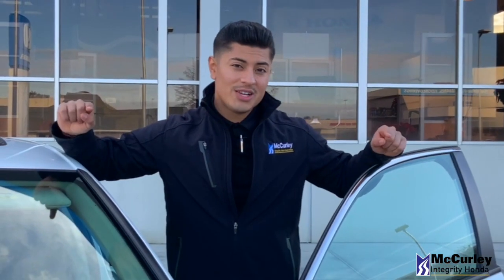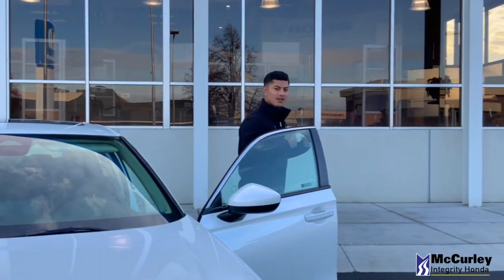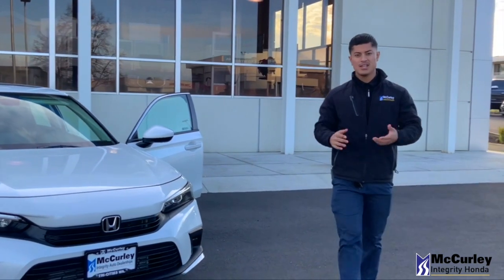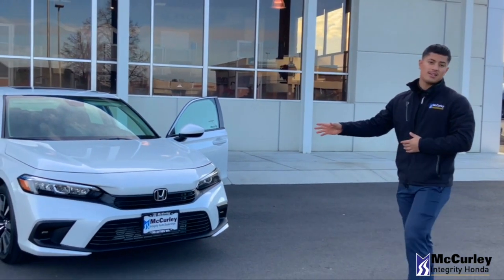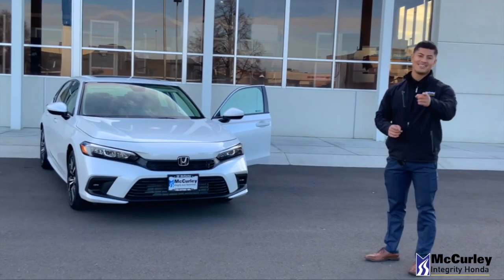Alright guys, if you enjoyed the video, let me know down in the comments below. And if you want to come drive the Civic, hit me up — Santiago Chavez. You can reach me under the comments or if you want to get more information on this Civic. It's a great car — you guys will fall in love with it. Hope you guys have a great one, catch you guys next time.